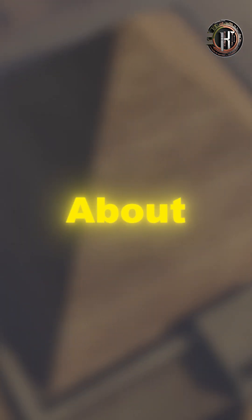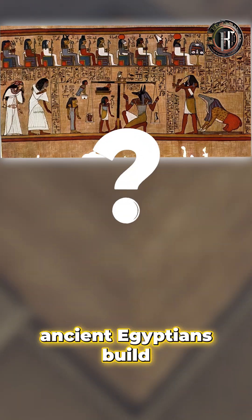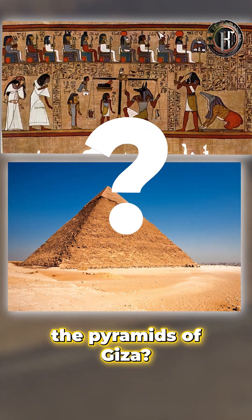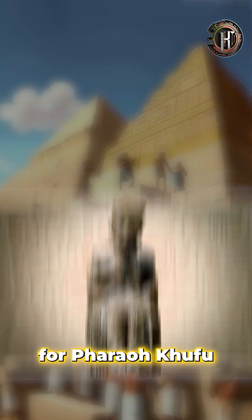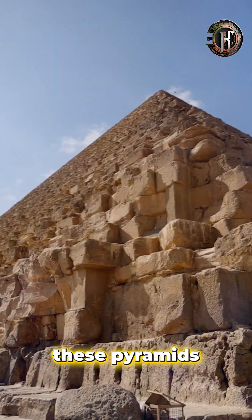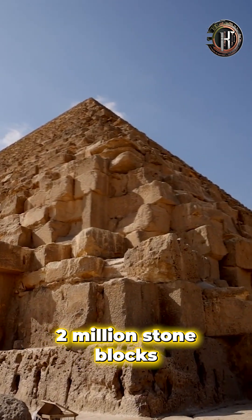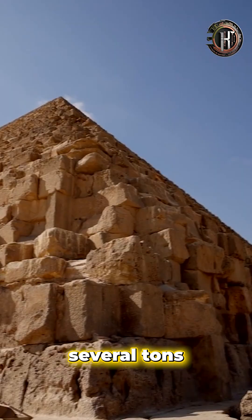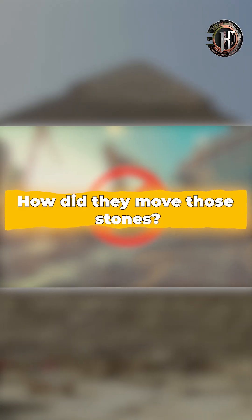Hey everyone, let's talk about one of the greatest mysteries in history. How did the ancient Egyptians build the Pyramids of Giza? Built around 4,500 years ago for Pharaoh Khufu, these pyramids are made of over 2 million stone blocks, each weighing several tons. But without any modern machinery, how did they move those stones?